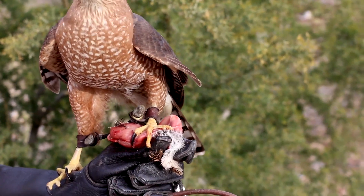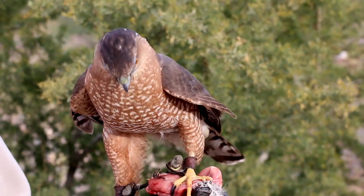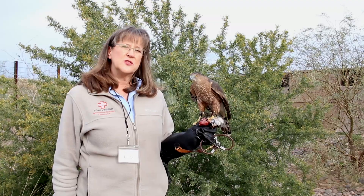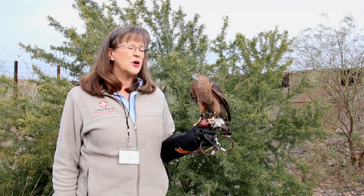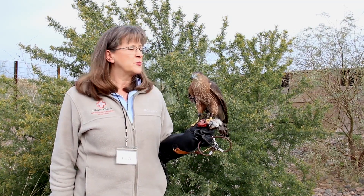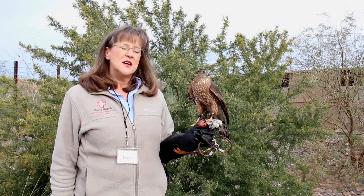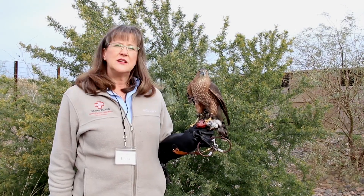Cooper's hawks are primarily hunting other birds. They have short wings for their body size and a very long tail that acts as a rudder, so they can quickly maneuver between branches, twigs, and thick brush in pursuit of mostly other birds. So quail is a typical thing for him to eat.